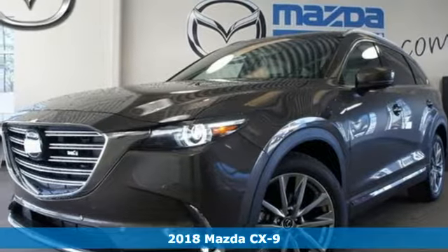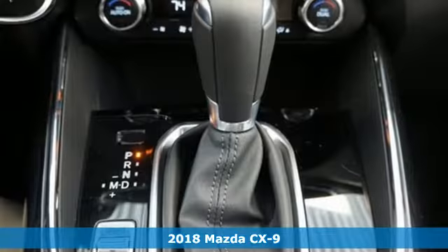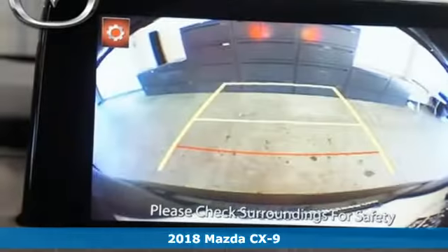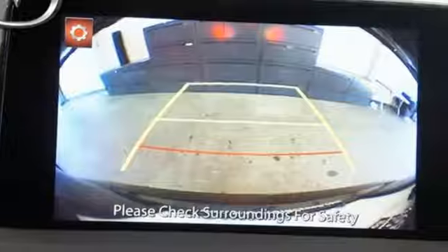It's a 2018 Mazda CX-9, carefully crafted for drivers and providing versatility and comfort for everyone. This attractive SUV has room for seven passengers and storage to spare.